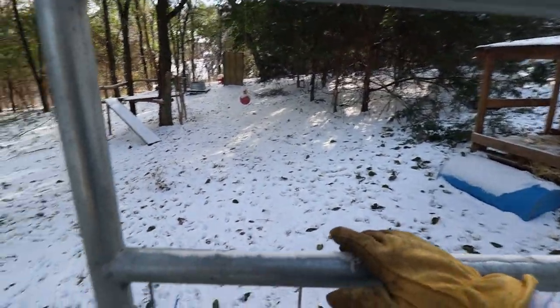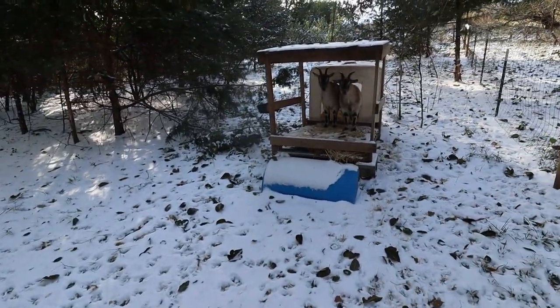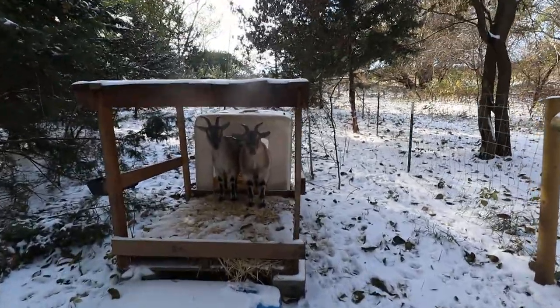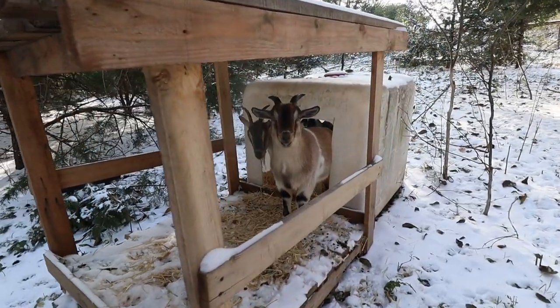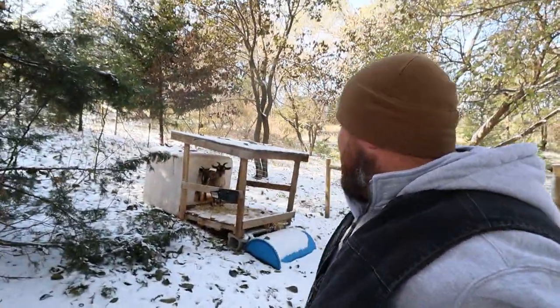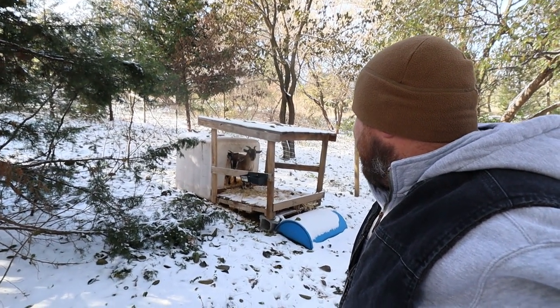Let's go see how the goats are doing. Look how fluffy Patches is — that is one fluffy goat. He is so fluffed out right now. You are ready for the winter, aren't you, boy? I've never seen a goat so fluffy in my life. Mama G's a little fluffy too. I can't see Boots right now — maybe they'll come out.